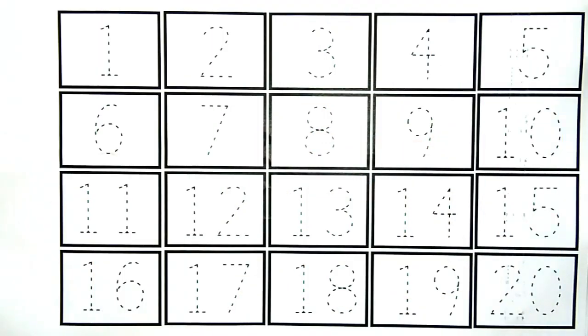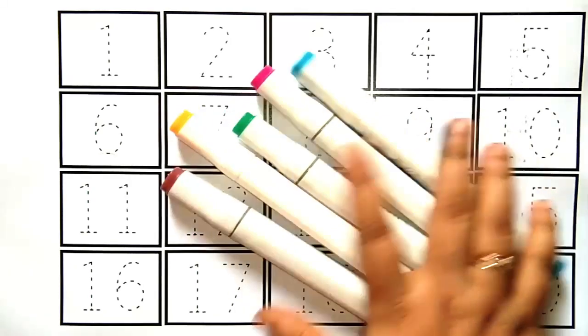Hello kids, let's learn some numbers and let's learn some colors names.